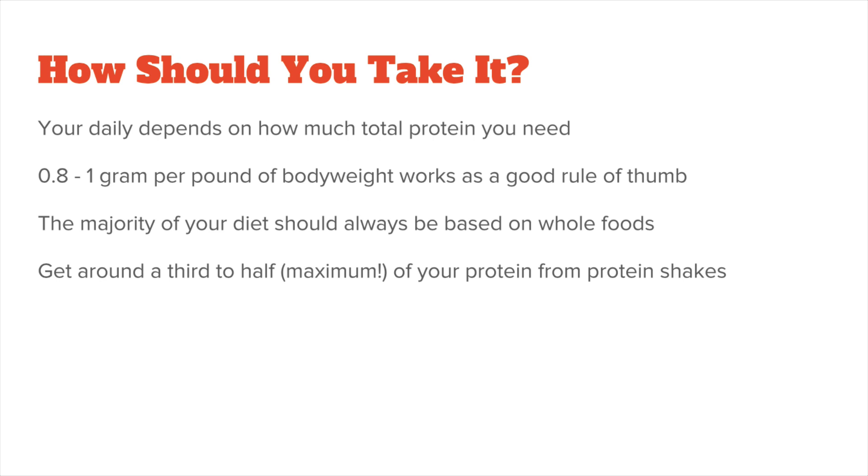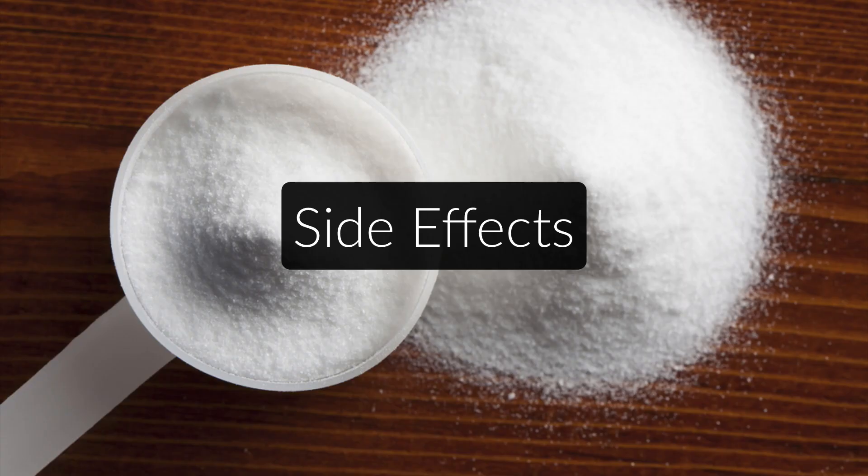Depending on your lifestyle, required protein intake and willingness to cook, I suggest you get around a third to maximum a half of your protein from protein shakes. And lastly, are there any side effects associated with pea protein? In general, pea protein is very safe. There are no studies showing that protein supplementation or higher protein intakes in general can lead to kidney damage or bone loss if you're a healthy adult. People with existing kidney problems should talk to their doctor first, but anyone else shouldn't worry about side effects.